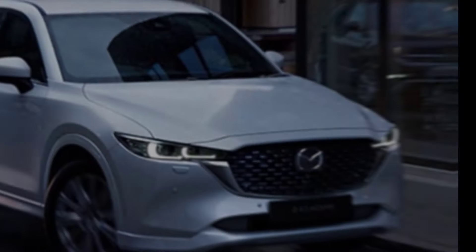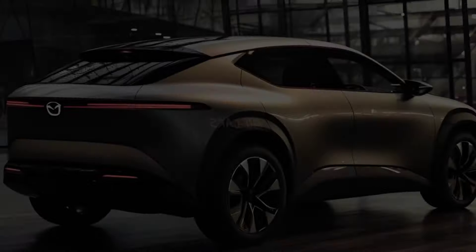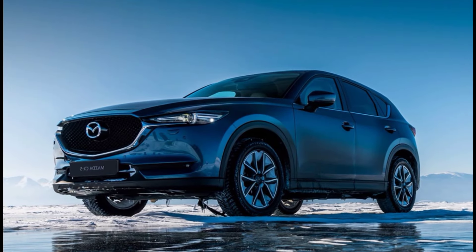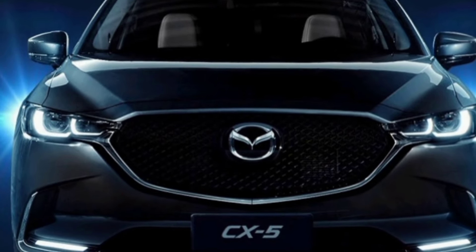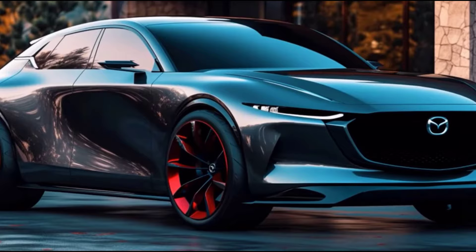Hey guys, welcome back to my channel, M.Z Car Club. Today we're taking a sneak peek at the highly anticipated 2025 Mazda CX-5. This SUV has been a fan favorite for years, and the all-new model promises to be even better. So buckle up as we dive into everything we know about the 2025 CX-5 exterior.